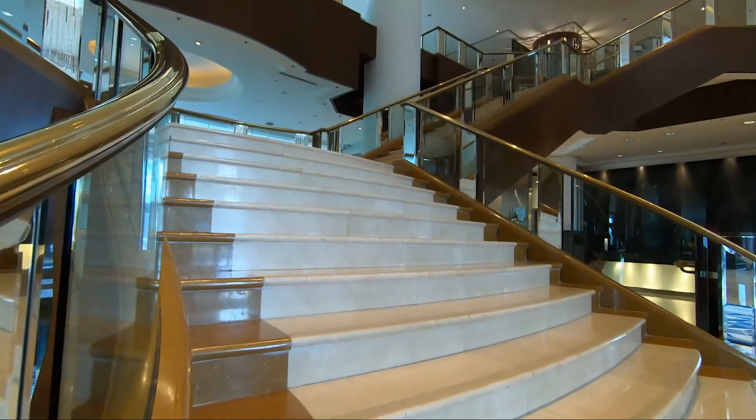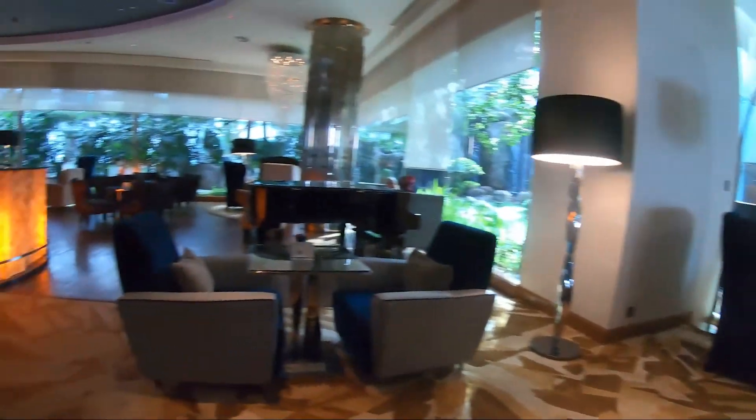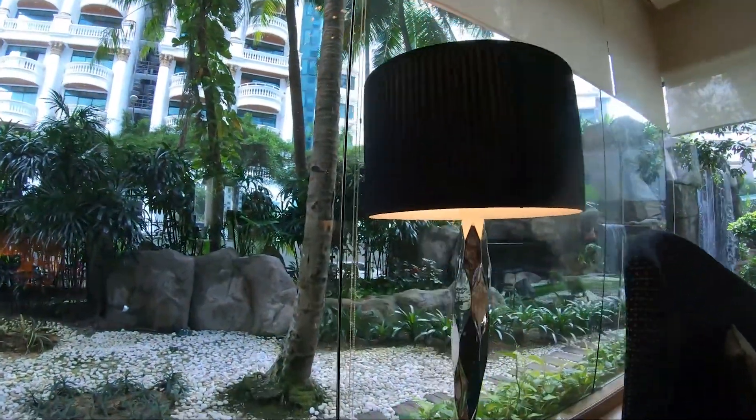Here's the lobby area. It's pretty cool, nice and relaxing. Definitely a 5-star hotel — the Intercontinental. A nice view, a bar, relax. And they've got a nice little waterfall area over here.